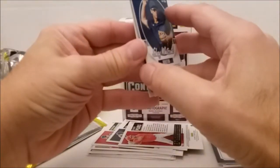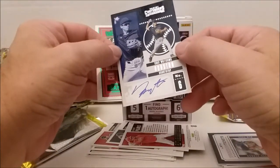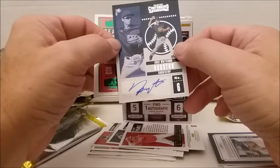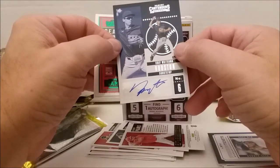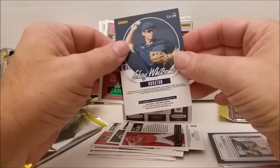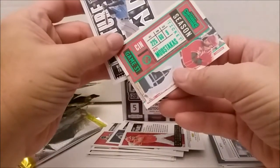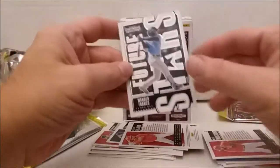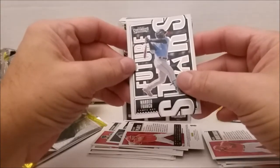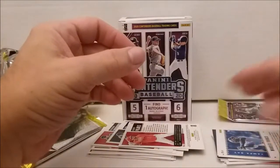Let's see — is this our autograph? Sure enough. Shea Whitcomb. Whoop-dee-doo. Let's see what Shea Whitcomb is doing these days. There's a green Mike Moustakas, and Wander Franco, Future Stars — that's probably better than the autograph. Well, maybe not. I don't know.